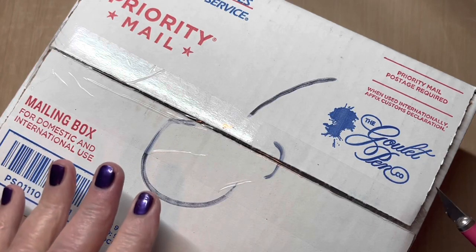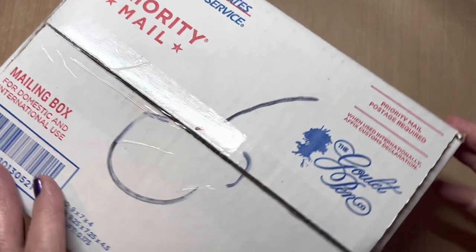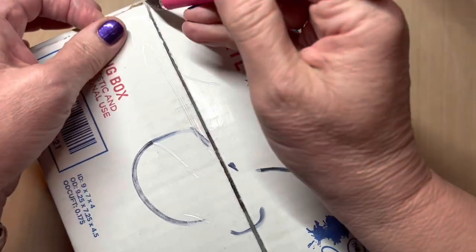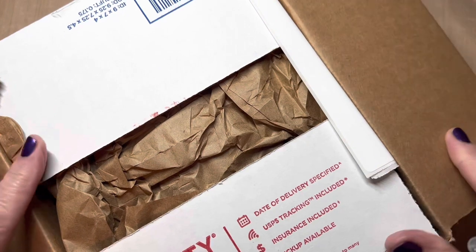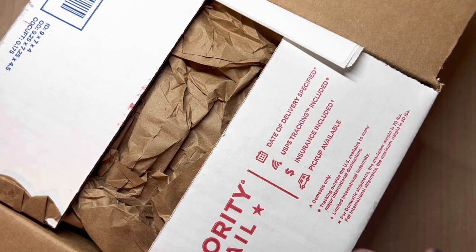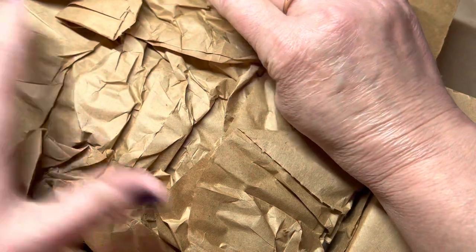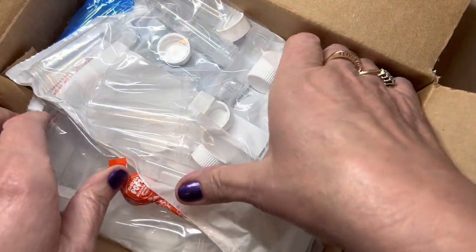Hello friends, Marcy here. I'm going to open this box with you just to give you a heads up of what's coming. This order arrived about three days ago and I've been waiting because I've been waiting on some other components that I wanted to share along with. So quickly, let's see if I can quickly and quietly move some of this paper.